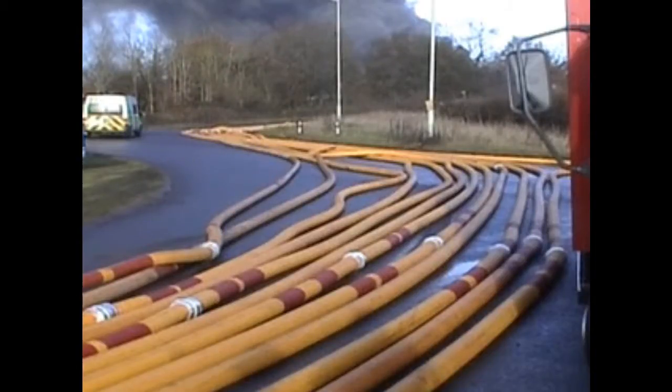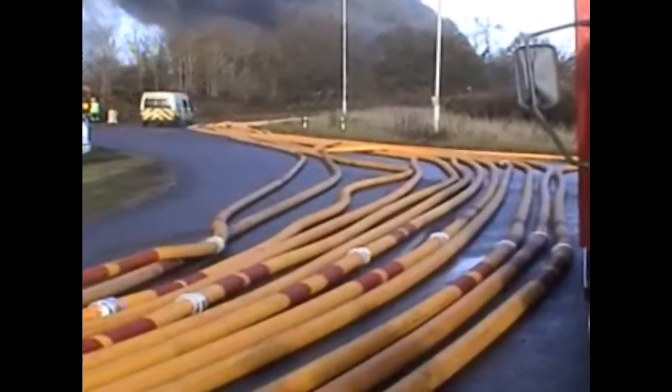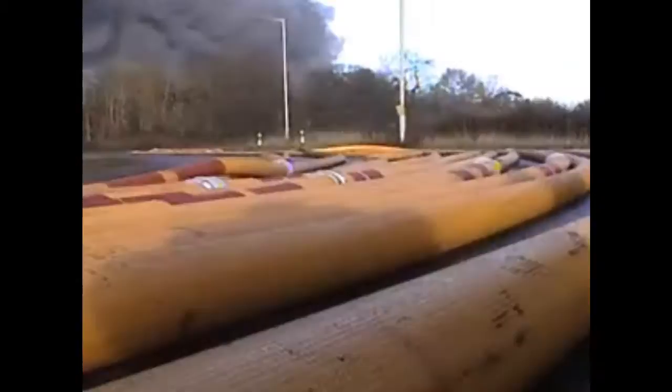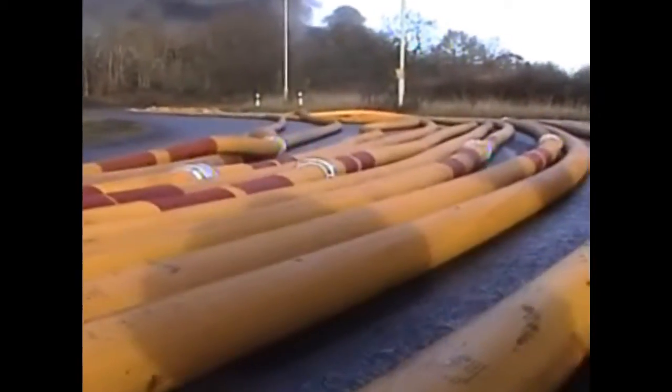These are pictures sent to us by the Essex County Fire Brigade and give you a close-up view of that fire at the oil refinery in Hemel Hempstead. You can see that black plume of smoke and all those tubes running along there.